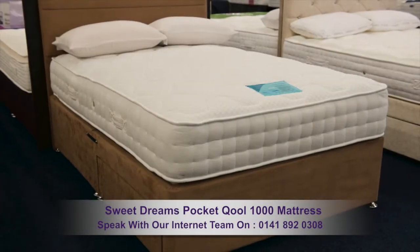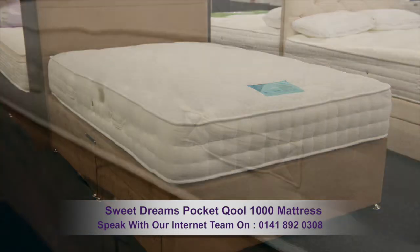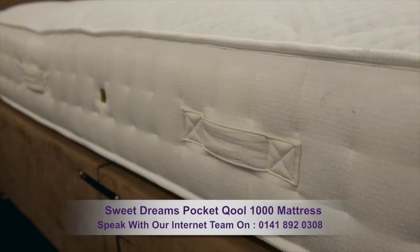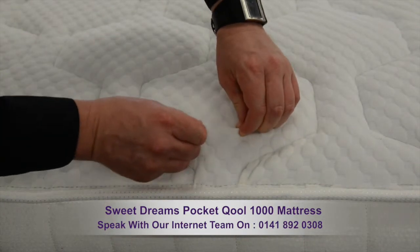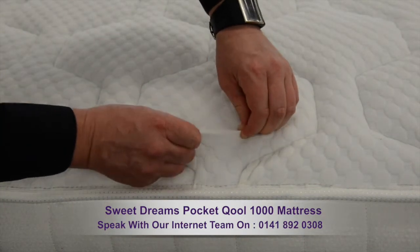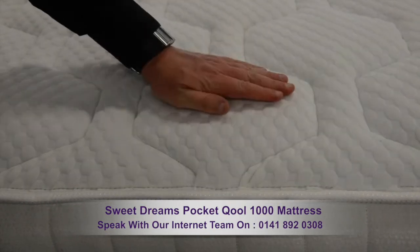This is a fantastic mattress with so much on offer. A depth of 32 centimeters and medium support, with a luxurious dimpled soft knit stretch fabric cover giving you a stunning feel. It's fully breathable so there's no buildup of perspiration.